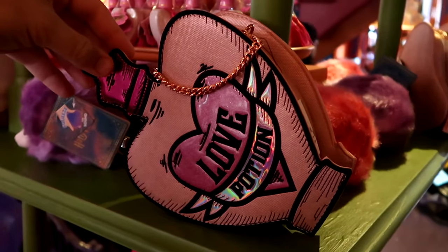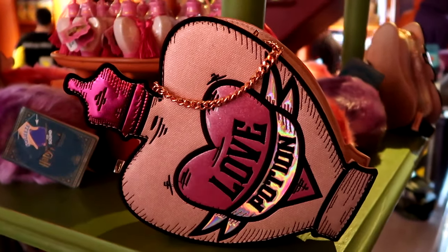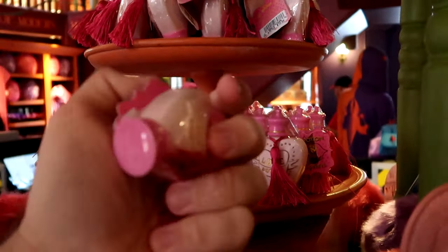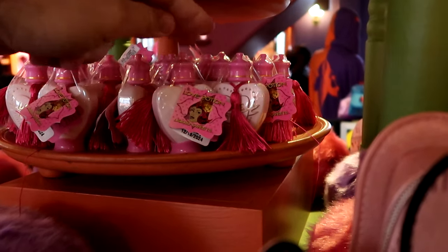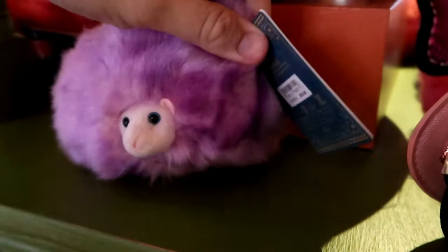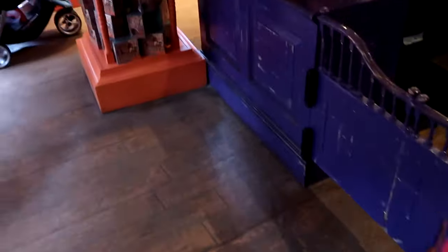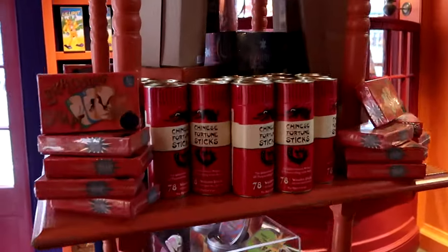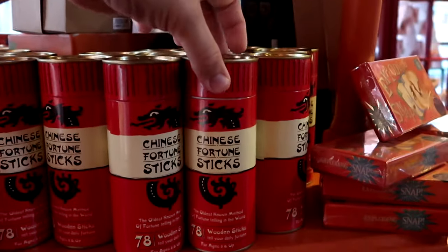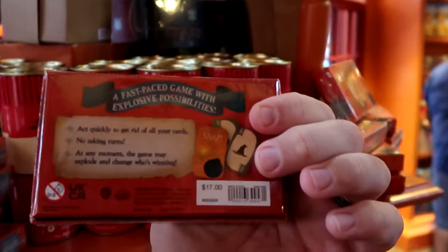Inside Weasley Wizard Wheezes they have Love Potion Danielle Nicole bags for $92 each, and little Love Potion artificial sweetener pouches with a tassel for $12. Underneath, there's a great assortment of Pygmy Puffs — you can squeeze them and hear them make noises — $20 each for the smaller versions in a bunch of different colors. Up by the register are Chinese fortune sticks with 78 wooden sticks for $14.95, and Exploding Snaps wizarding playing cards — a full deck for $17.